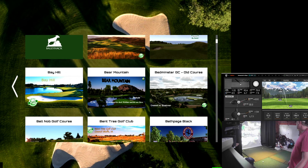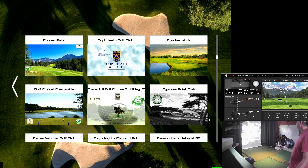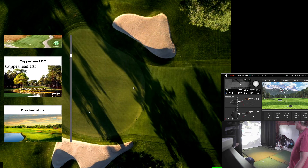Trying to find a course that I haven't played, that I've been thinking about playing. There's a lot of them. Common Ground looks kind of interesting. Never heard of this one, let's try it.